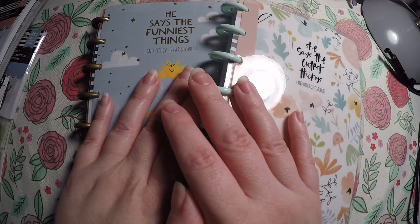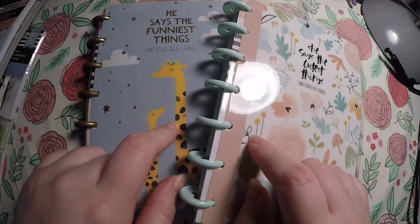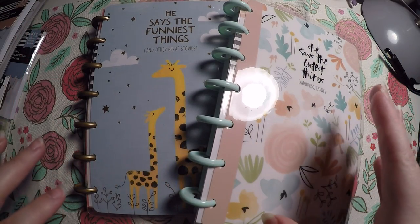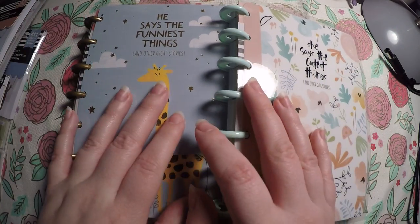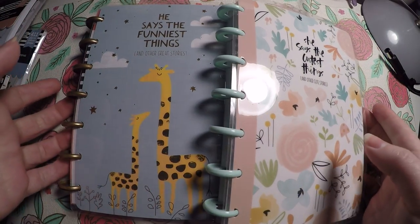Hi everyone, thank you so much for checking out Crafty Little Rosebud here on YouTube. Today I have another Happy Planner haul. I tried to divide my haul up into three different videos because the Happy Planner released so many amazing items, and today's video is showing you all the baby items that I picked up.